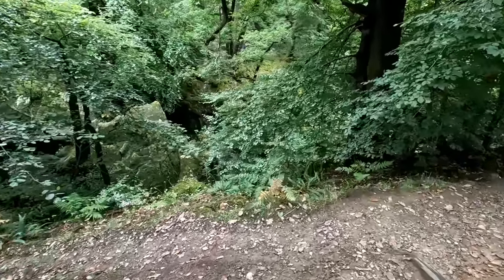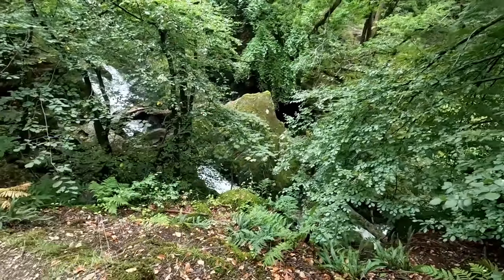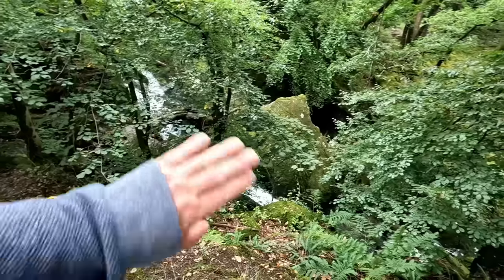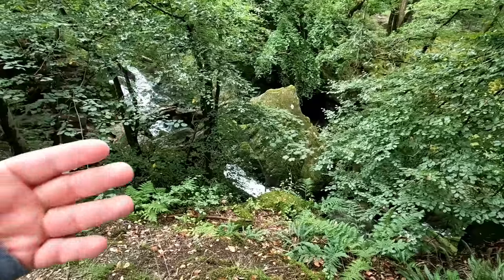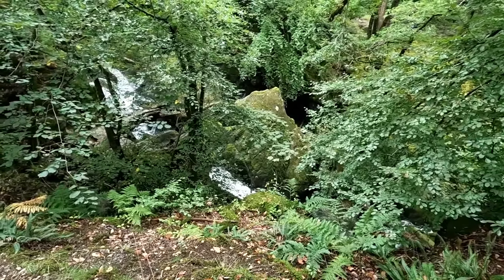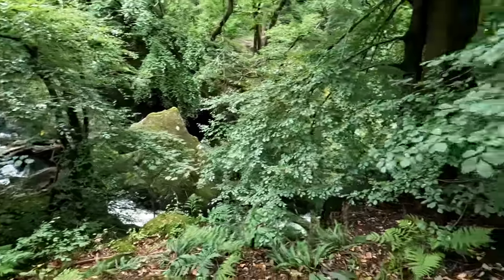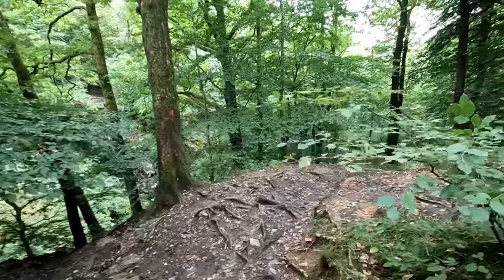Here you can get some clues about the geology of what's going on — these are great big slabs of rock. Now it might be that they were originally level and they've just fallen as the water eroded underneath them, but I think this is actually tilted sandstone, limestone or slate — one of these sedimentary rocks with conspicuous bedding planes. You can see the flat layers in there, and the water is having to contend with that.